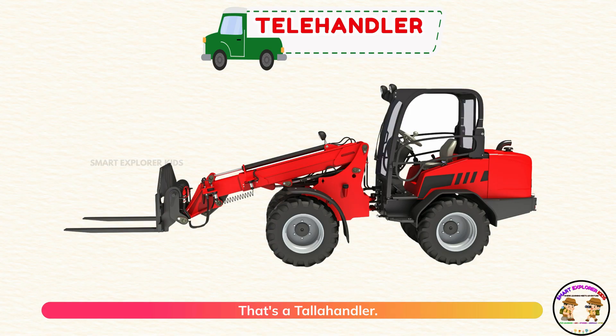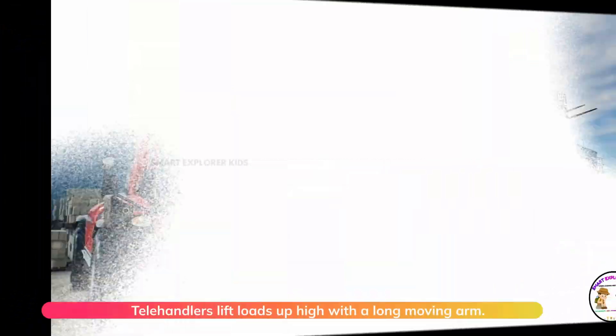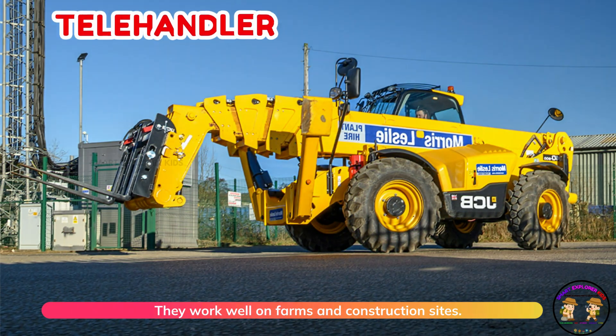That's a telehandler! Telehandlers lift loads up high with a long moving arm. They work well on farms and construction sites.